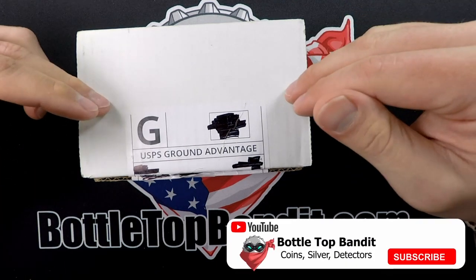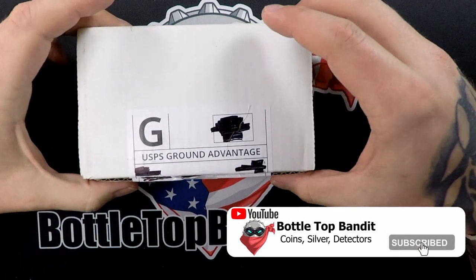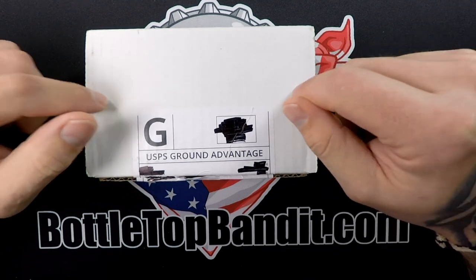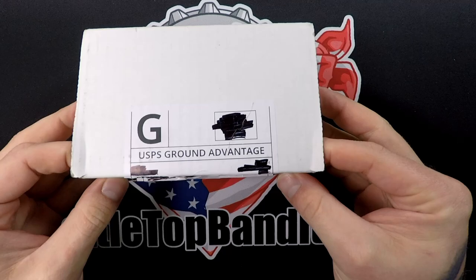Welcome to the channel — it's investor crate time! This is our investor crate for the month of April. We are doing the $150 big bar crate still, so let's open this up. Definitely curious to see what's inside, especially with spot price going through the roof.